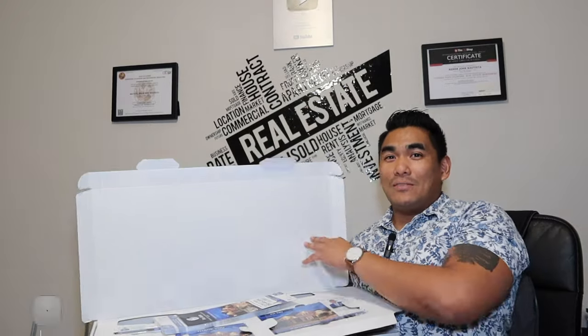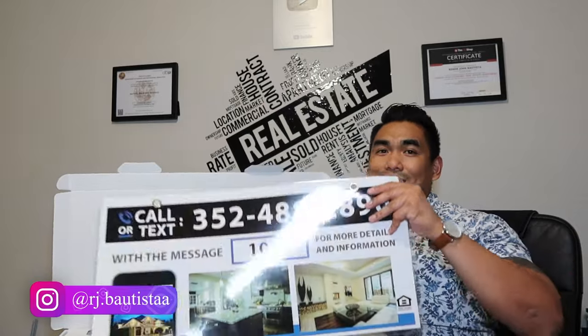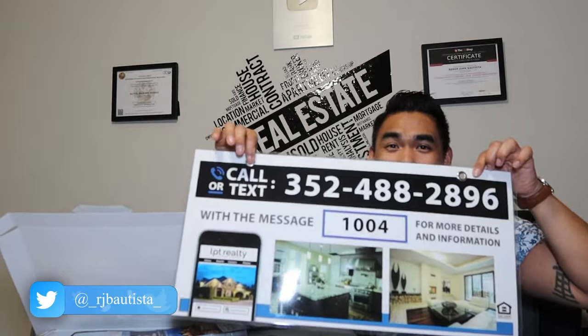And this box — whoa — is full of marketing. I'm not sure if you can see it. Number one is this, right? When we're selling a property, I will have this in front of your property.